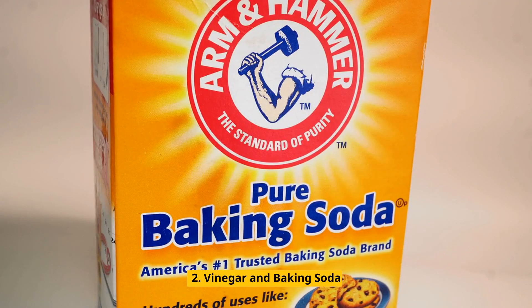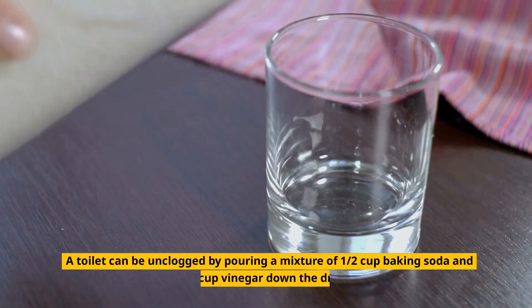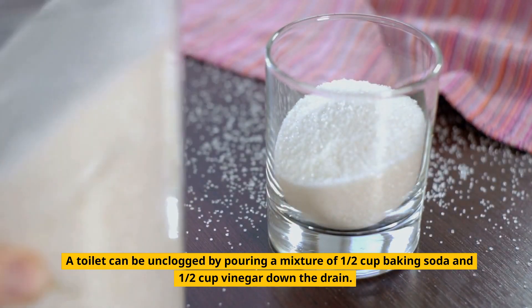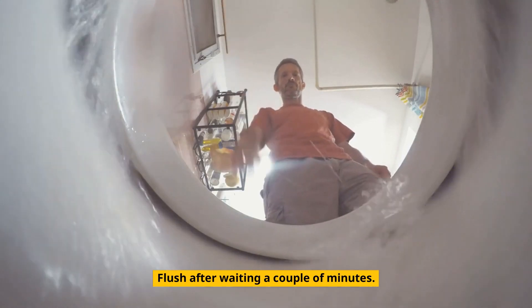2. Vinegar and Baking Soda. A toilet can be unclogged by pouring a mixture of 1/2 cup baking soda and 1/2 cup vinegar down the drain. Flush after waiting a couple of minutes.